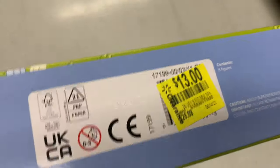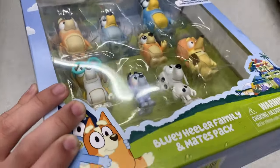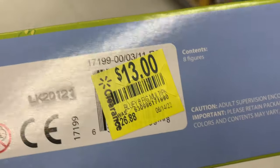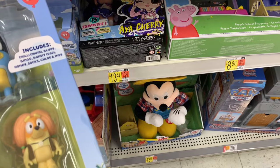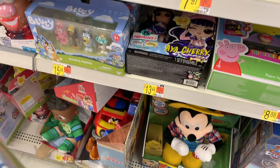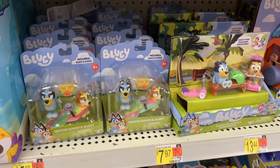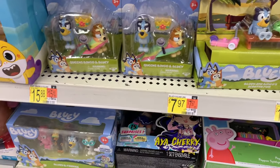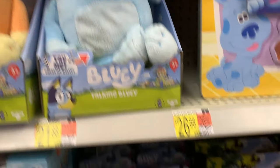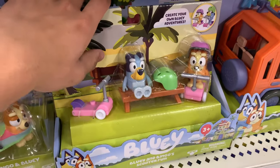I randomly decided to look at the clearance stuff and they just happened to have something Bluey-related. It's only $13 — basically half off, so that's a steal. I'm wondering why this 8-pack is on sale because normally they sell really well. I assume this was the last one and they're trying to get rid of it. Looking around, the section is all over the place, but it is admittedly pretty well stocked and they still have a lot of these little sets.